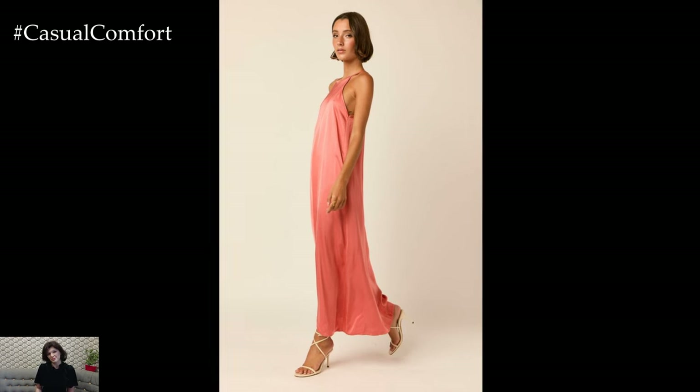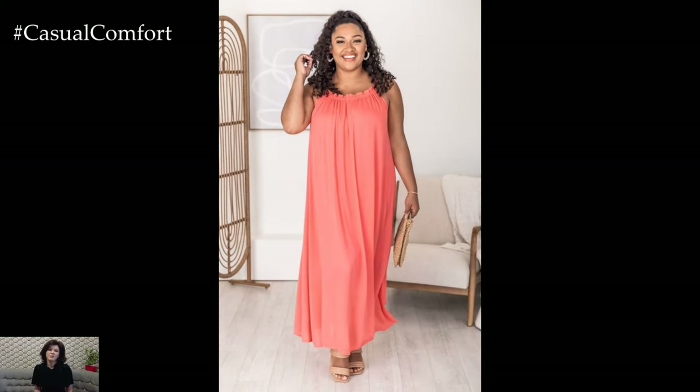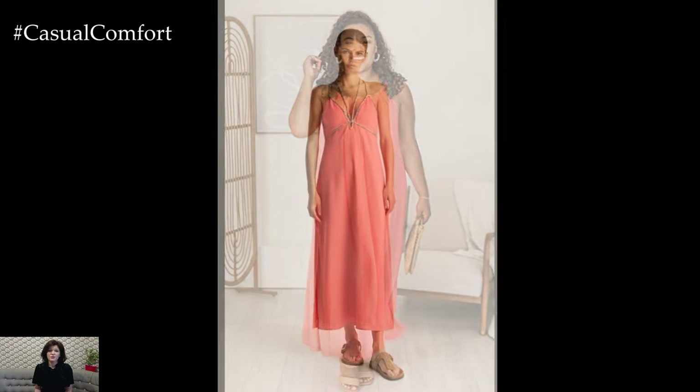For an evening event, switch to nude heels and add some sparkle with statement earrings and a matching bracelet. A soft shawl or wrap can add a layer of elegance, ensuring you stay chic and comfortable.